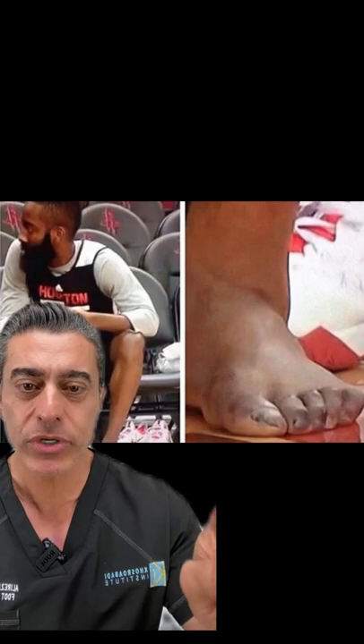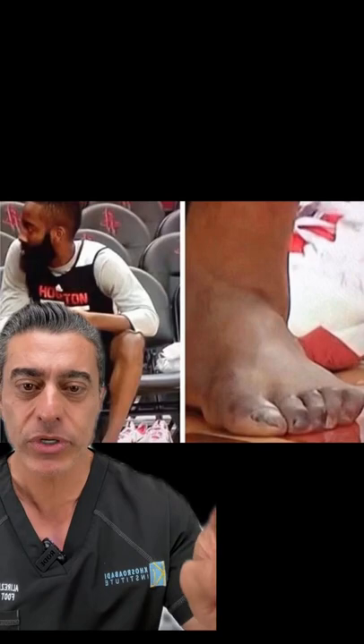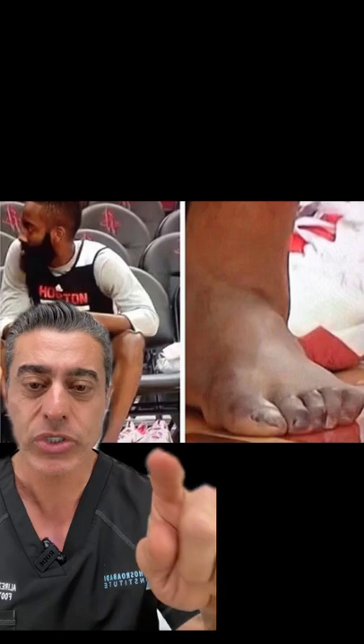Here we go — his left foot: multiple hammer toe deformities. They're very bad. You see corns on top of most of them. Also a hallux deformity, which is the big toe deformity, and a bunion.